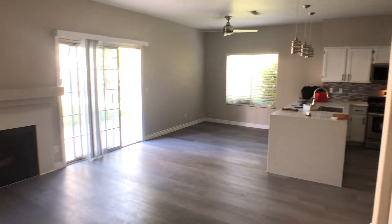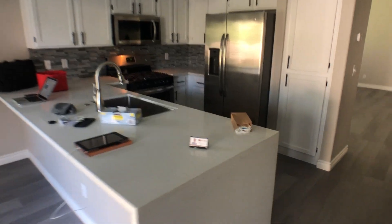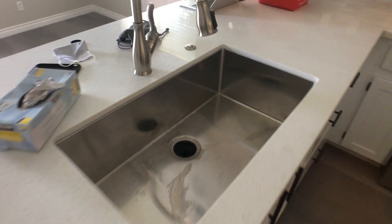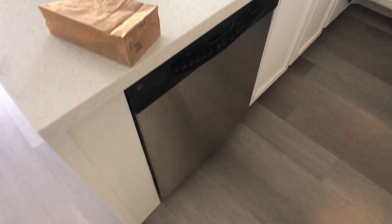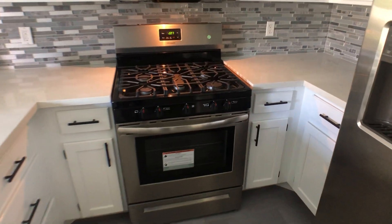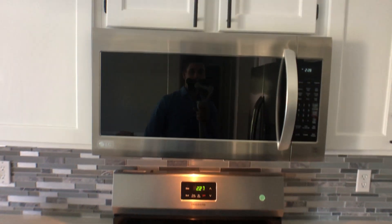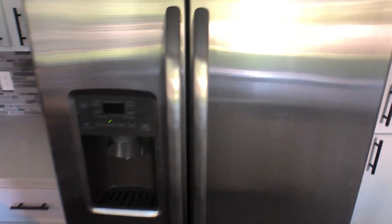They did a good job with this kitchen during the remodel. The colors are the gray and white tones we see everywhere. There's a granite countertop, an undermounted sink, a new dishwasher, and the cabinets have been painted with new black hardware on them. There's also a new stove and a new microwave. The only thing that stayed was the fridge, which is in good condition.